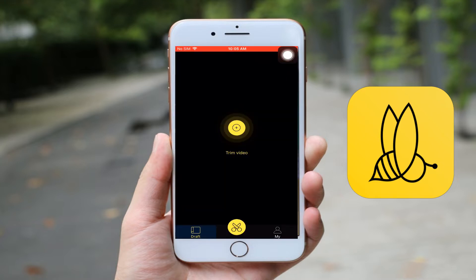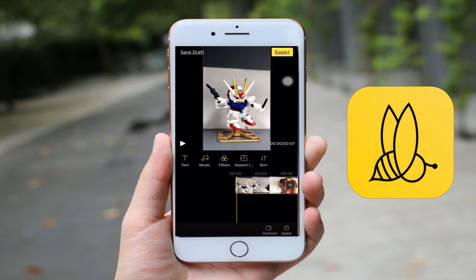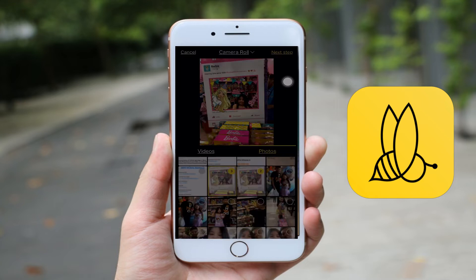Next, tap the plus sign icon on the interface then add videos and photos. Moreover, you can customize your video by adding effects on it.